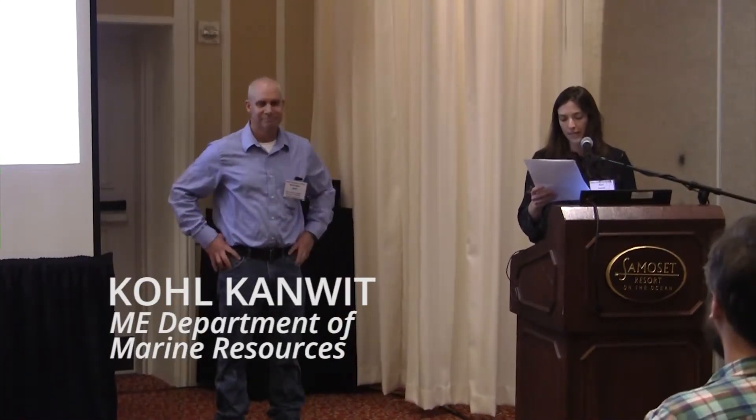Dennis is the supervisor for the main shellfish management program, and he supervises the three area biologists who all work directly with the municipal shellfish programs.